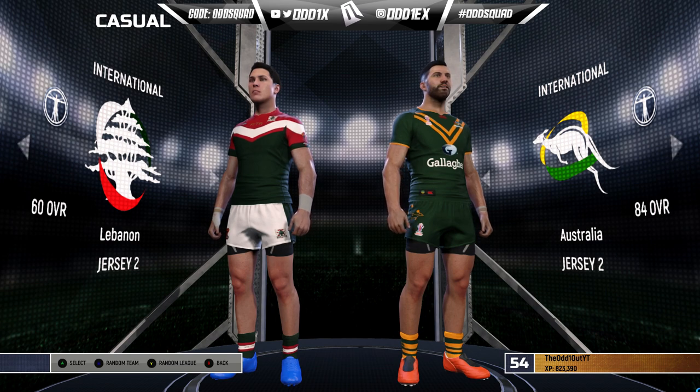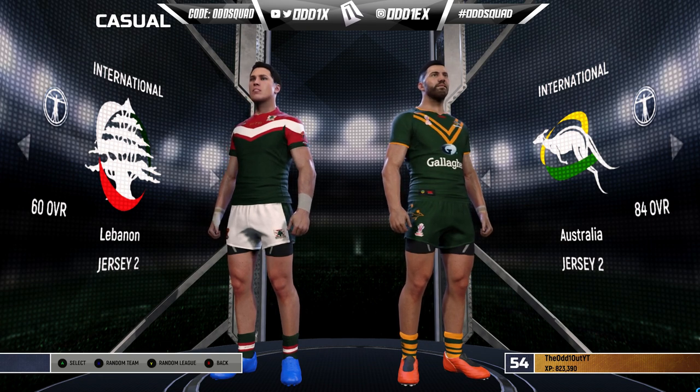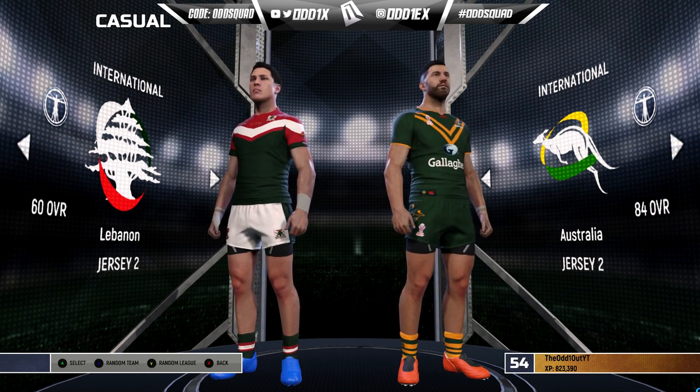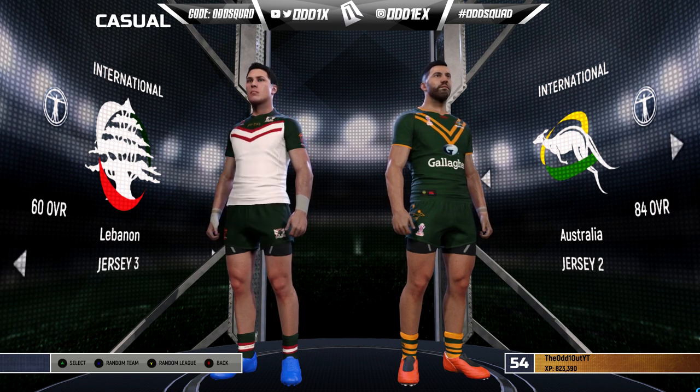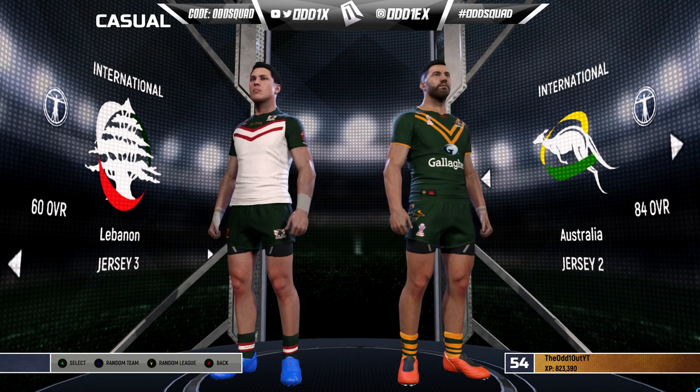The Irish were mid-60s against the Kiwis who were mid-80s, but Australia are at an 84 overall. They've got some interesting selections — these team lists are taken from NRL.com midweek, so maybe there's been changes. Jerseys haven't been updated unfortunately, so we're rocking the 2017 Rugby League World Cup jerseys for Lebanon. Australia donning the classic green and gold alternate strip.